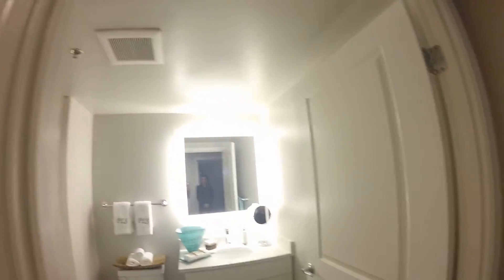Do all the mirrors have that light around them? Yes, they have a fun illuminated mirror throughout.